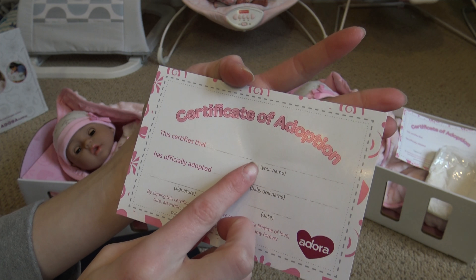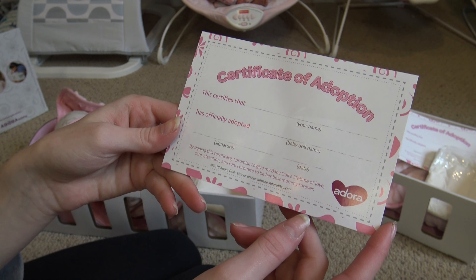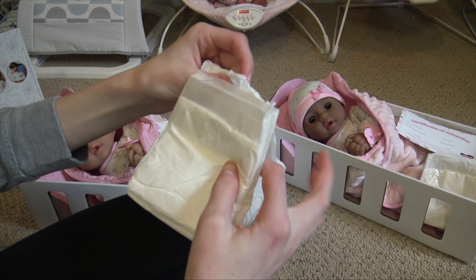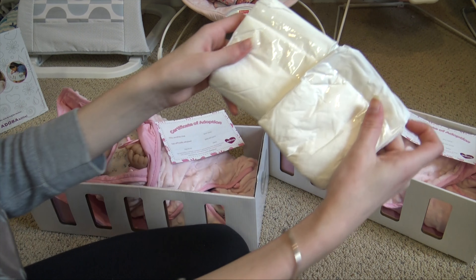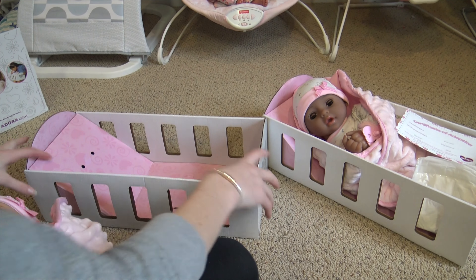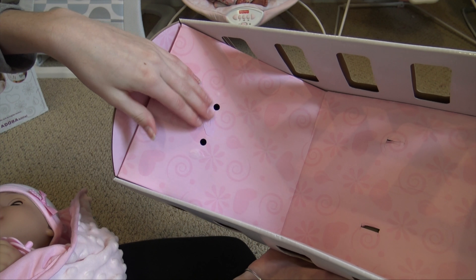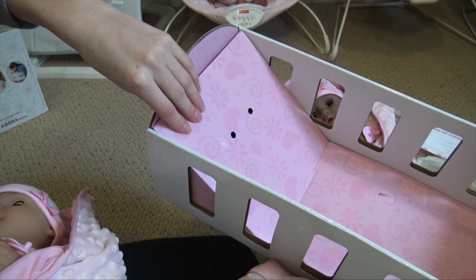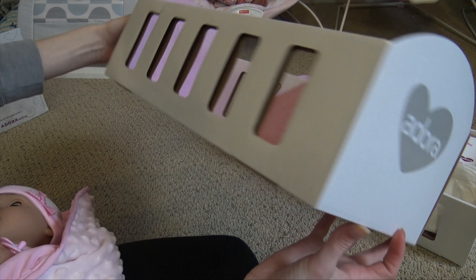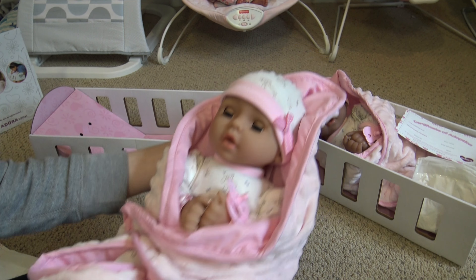Here they are — they are so cute! They both have their little cribs and both come with a certificate of adoption. You write your name on it, it certifies that you have officially adopted, you name the baby, write your signature, and the date — so cute! They both also came with an extra diaper. The crib is made out of cardboard — 100% recyclable — with a really adorable light pink with darker pink detailing for the sheets. This part is raised so the head sits up.